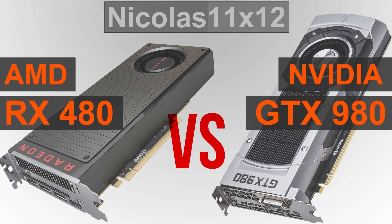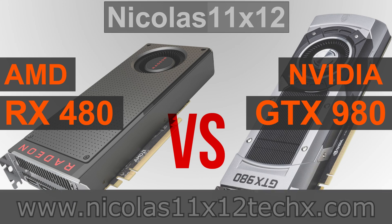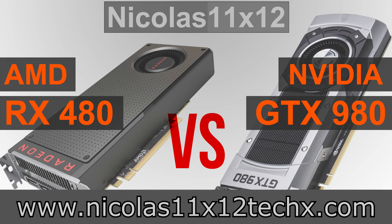Price-performance-wise, when comparing apples with apples — so in my case the 4GB RX 480 with the 4GB GTX 980 — without any doubt the AMD RX 480 turns out to be the clear winner here. What are your opinions on this? Let me know down below in the comment section. Thanks for watching, don't forget to subscribe, and visit my website to sometimes see videos there earlier.